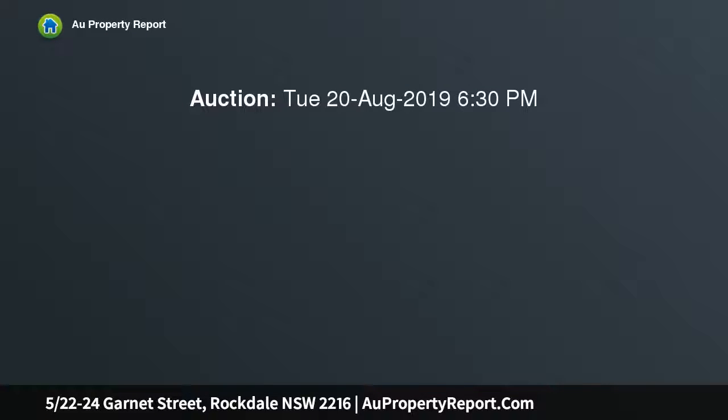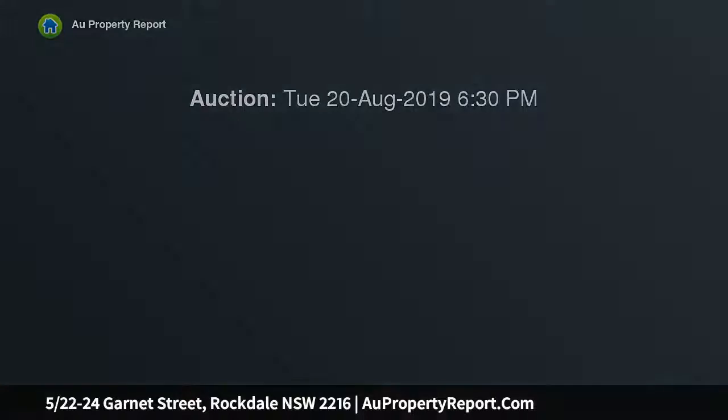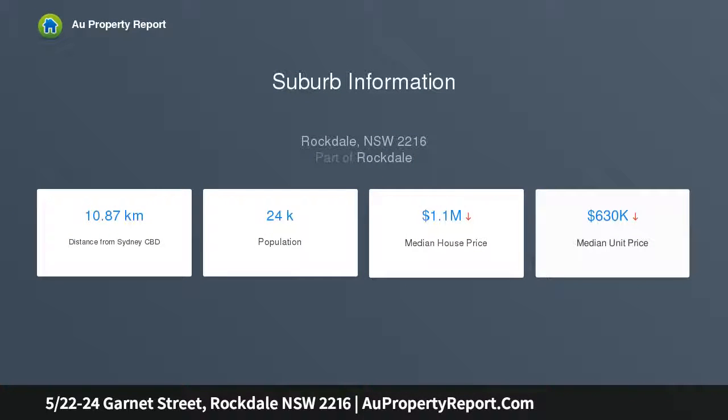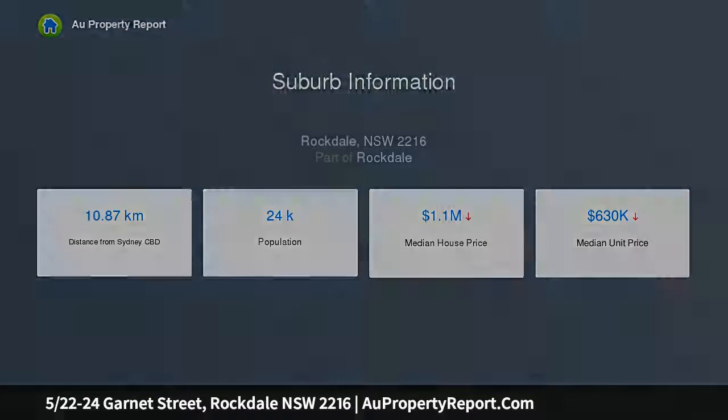For the perfect blend of low-maintenance living, look no further than this modern ground floor apartment, conveniently located close to Rockdale Plaza and Rockdale Train Station. It offers a large open plan living and dining space, opening out to a large entertainer's tiled terrace with manicured gardens.